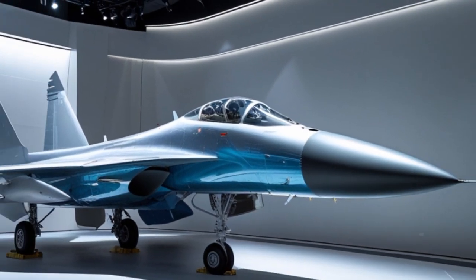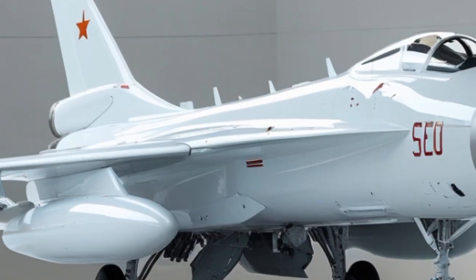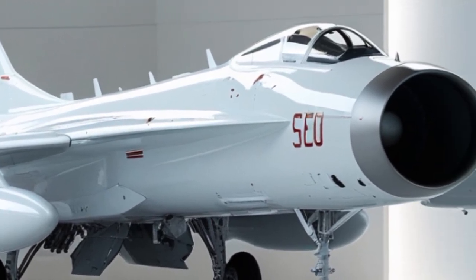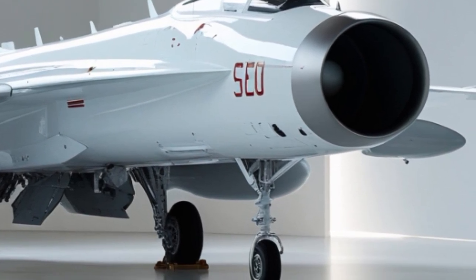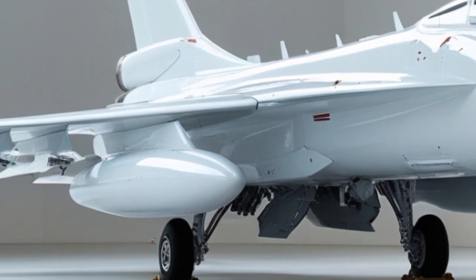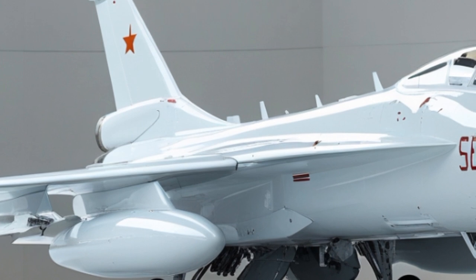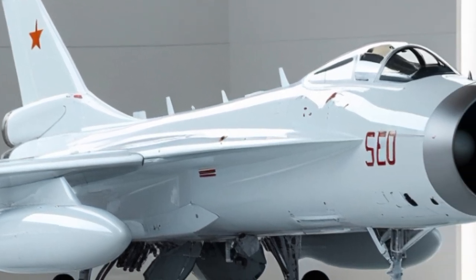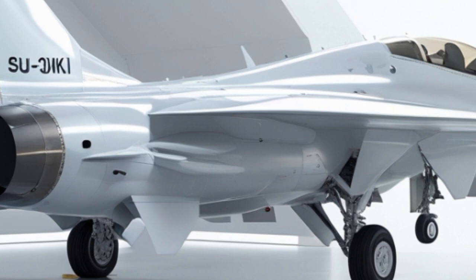The 2025 Su-13K also benefits from India's Make in India initiative. Over 75% of the aircraft's parts are now being sourced or manufactured domestically. This not only reduces dependency on foreign suppliers but also brings down maintenance costs and turnaround time. HAL is now focusing on creating more modular and upgradable components, which will allow future upgrades to be faster and more efficient.